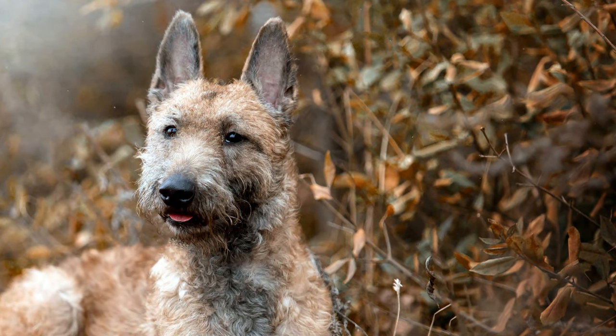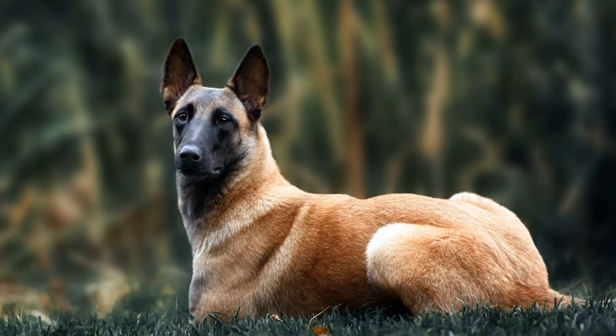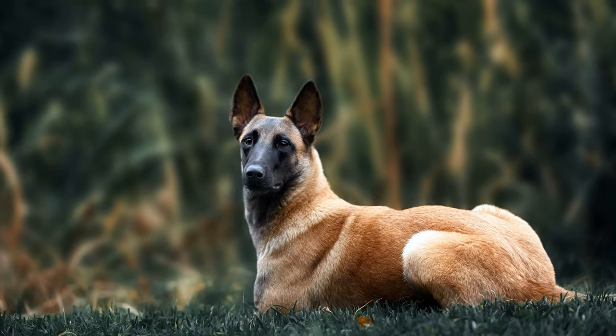Belgian Sheepdogs have an elegant and noble appearance due to their rather upright head. Although their body size is big, their bone structure is light.